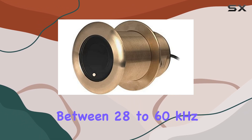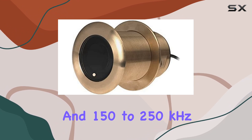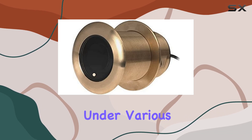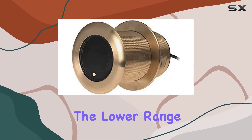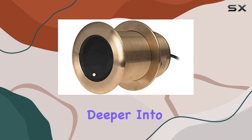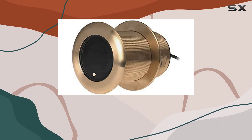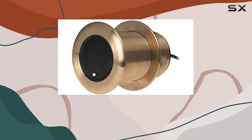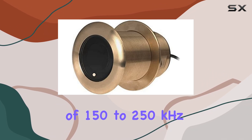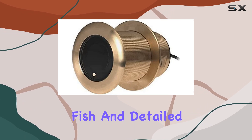The dual frequency capability of this transducer is particularly impressive, operating between 28 to 60 kilohertz and 150 to 250 kilohertz. The lower range of 28 to 60 kHz is ideal for deep water fishing, penetrating deeper into the water column. The higher range of 150 to 250 kHz gives fantastic detail and resolution, ideal for identifying fish and detailed structures in shallower waters.